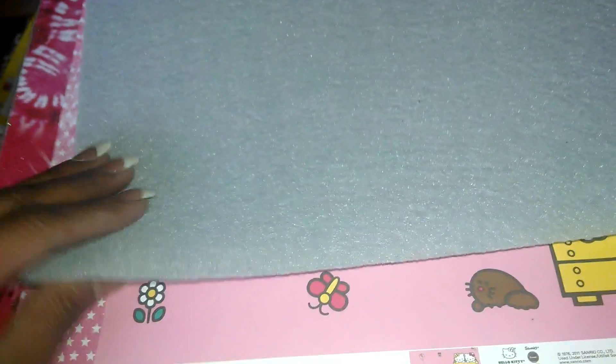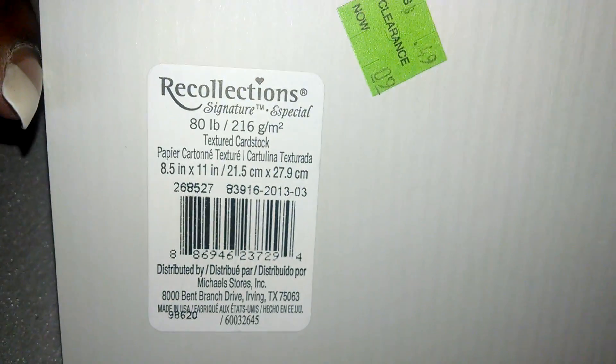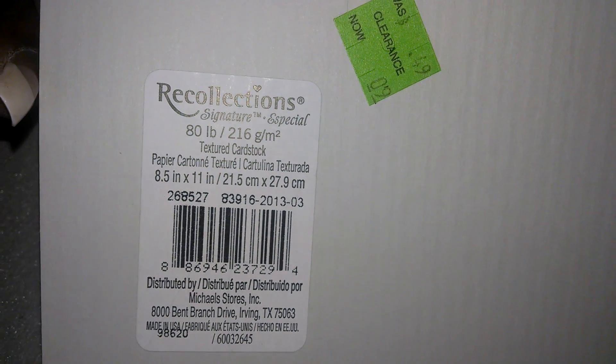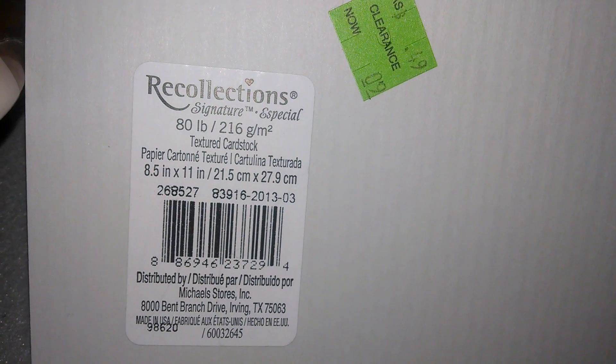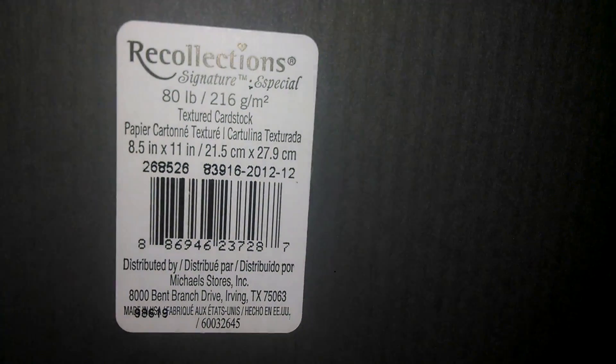And this piece of felt didn't have a sticker but that was a penny. These are 8 and a half by 11 — My Collections textured cardstock — there's a number for that one. This color is also painted out, also 8 and a half by 11, and this 8 and a half by 11 color is also painted out.